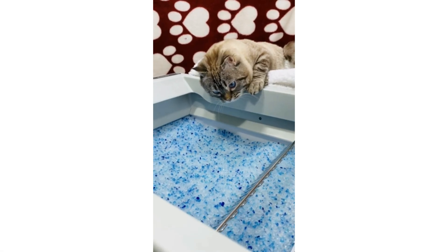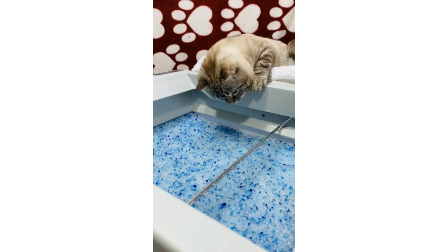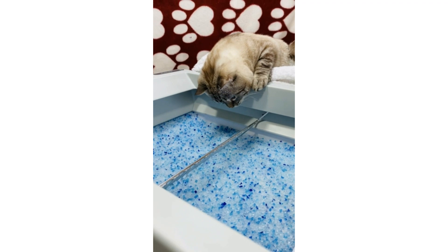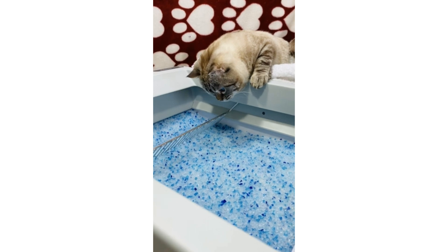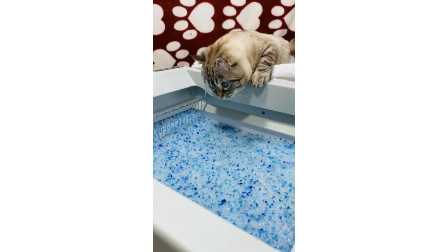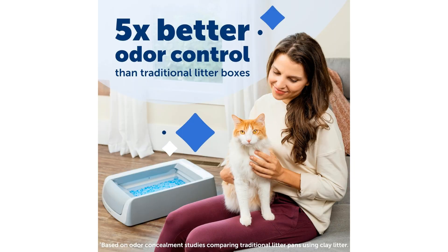Welcome to another fantastic review brought to you by Perch Pad. Today we're diving into the world of pet safe with the ScoopFree Crystal Plus Front Entry Self-Cleaning Cat Litter Box. When it comes to keeping your feline friend's litter box clean and odor free, this innovative self-cleaning litter box designed by the trusted brand PetSafe combines convenience and technology to make cat care simpler and more efficient.